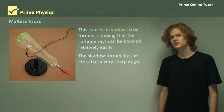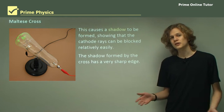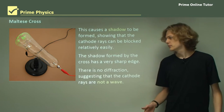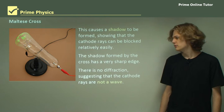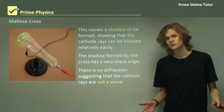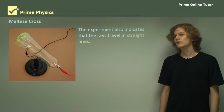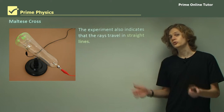The shadow formed by the cross has a very sharp edge. This means that there is no diffraction going on, which might be expected if cathode rays were made of waves. Therefore we can say from this experiment that it seems to support the idea that cathode rays are not made of waves. Finally, the experiment indicates that the rays travel in straight lines — they don't naturally bend or distort.